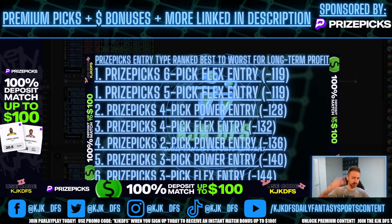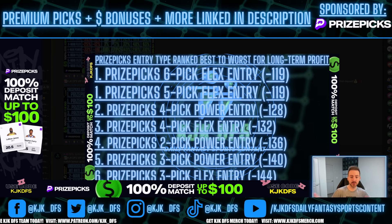In my Discord I have a list of every single PrizePicks entry ranked best to worst for long-term profit. To make it simple: you're paying minus 119 implied odds to place five and six-pick flex entries on PrizePicks — you're paying more for the same thing elsewhere. Think of it like buying a Samsung 50-inch flat screen. You find the same TV cheaper on Amazon — same year, same model, same company, just a lower price tag. That's what we're doing here: saving money long term.